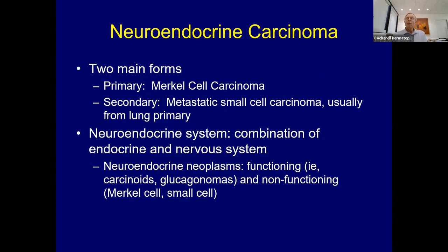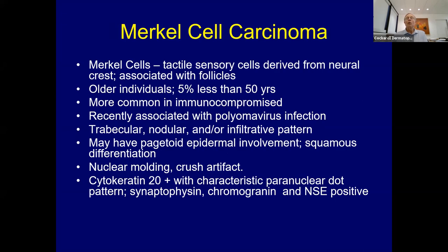The first one to discuss are the neuroendocrine carcinomas. The main one we see is primary Merkel cell. However, we do see secondary neuroendocrine carcinomas that spread to the skin secondarily. The neuroendocrine system is a combination of the endocrine system and nervous system, and you get structures like carcinoid tumors, glucagonomas—functioning lesions—and then non-functioning ones like Merkel cell and small cell carcinoma, though even those can sometimes release chemicals.